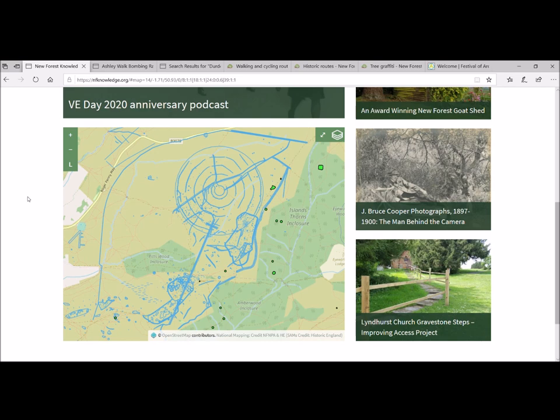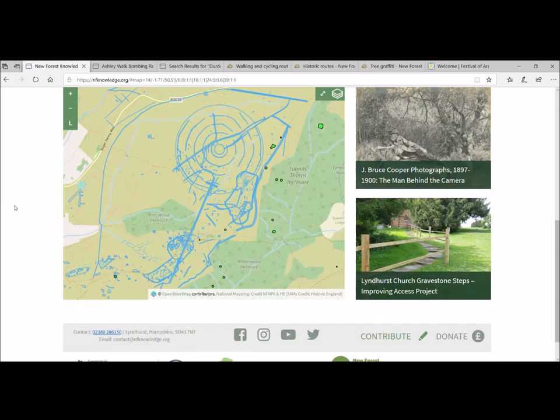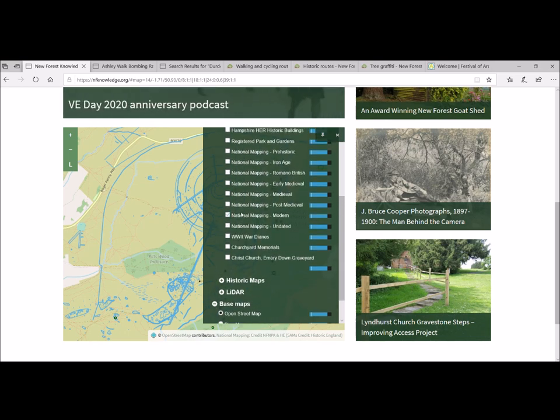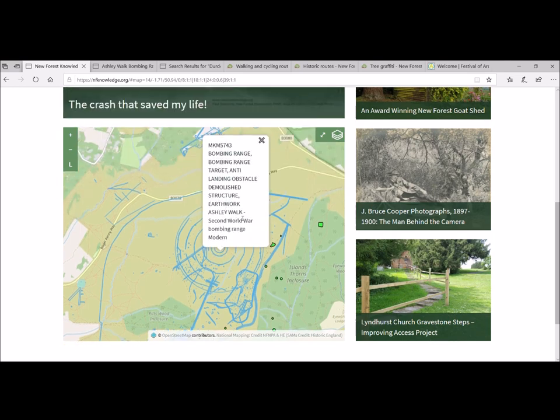We have done a previous video right at the start of lockdown which shows this map in action, so if you haven't seen it yet do go to the New Forest National Park's YouTube channel. This particular area — with scheduled monuments and the modern map national mapping layer turned on — shows Hampton Ridge, underneath Pitts Wood Enclosure. If we click on that central bit of those concentric circles we get the Boeing Range of Ashley Walk. Gareth, do you want to give us a bit of background?